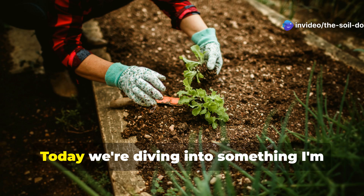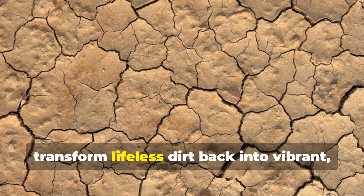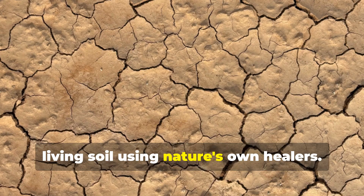Welcome back to the Soil Doctor channel. Today we're diving into something I'm incredibly passionate about — how to transform lifeless dirt back into vibrant living soil using nature's own healers.